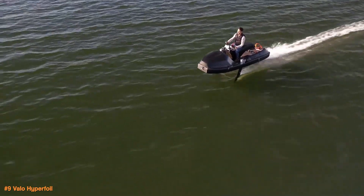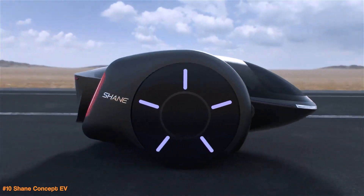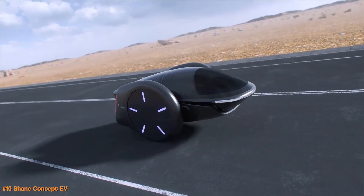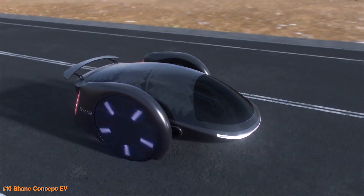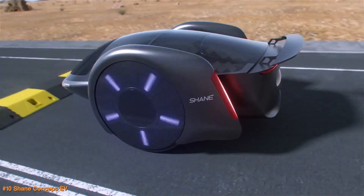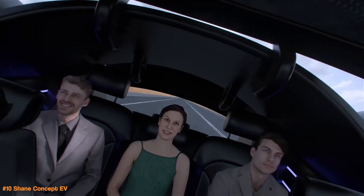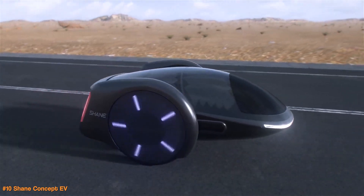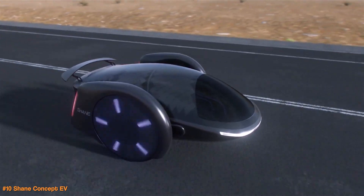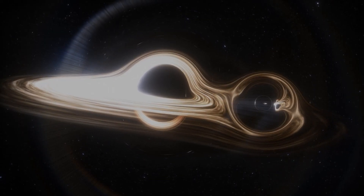The Shane is a super cool, futuristic two-wheeled electric car concept designed by Shane Chin, who also invented the hoverboard. It has a pod-like cabin that fits up to five people, placed between two big wheels. It uses self-balancing tech, so the wheels adjust automatically to keep the car stable, even when you're speeding up or braking. This unique design not only looks sleek but also makes the car perform better. And since it's electric, it's an eco-friendly alternative to traditional cars.